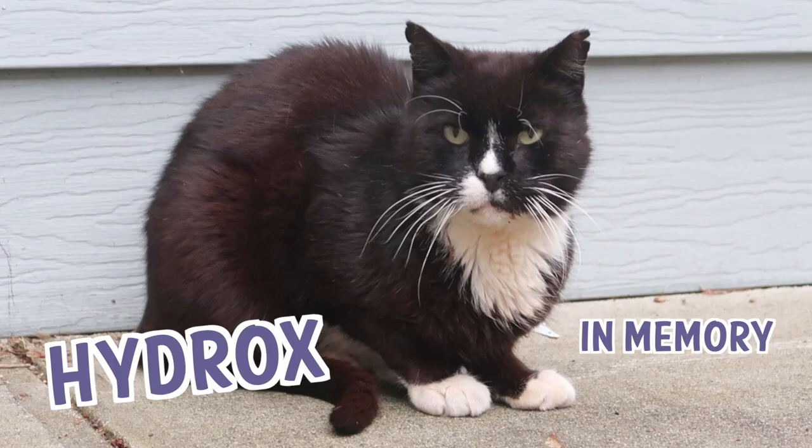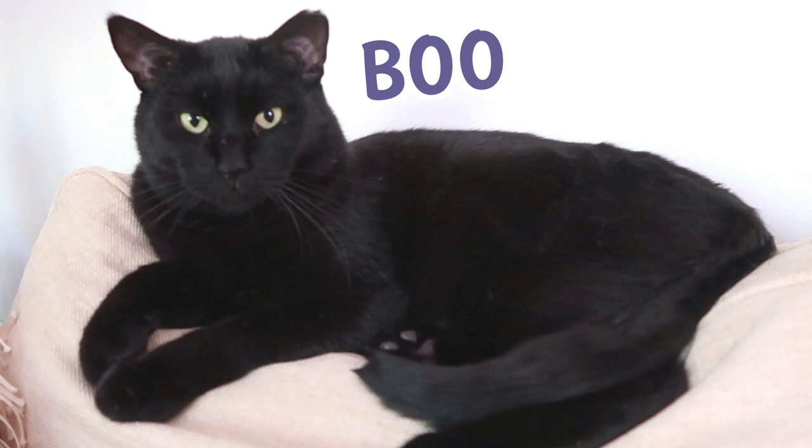Stella, Splash, Simba, Hydrox, Ditto, and Boo. The Lucky Ferals.